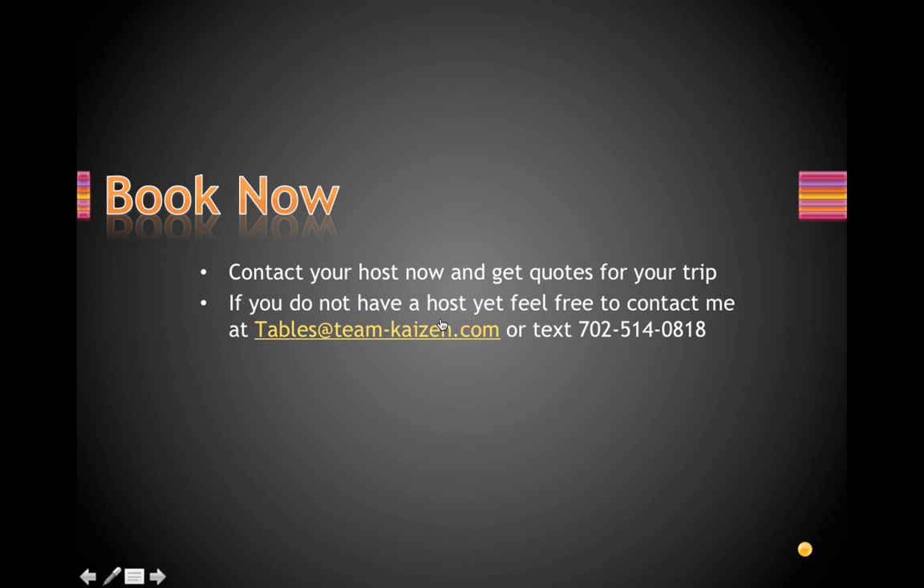That concludes our video on the math for table service. If you have any questions, let me know. Book your tables through your host and get your quotes. If you don't have a host yet, feel free to contact us at tables@team-kaizen.com or text at 702-514-0818. Thank you and have a great day!